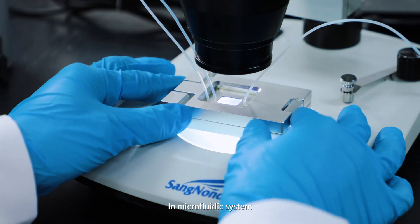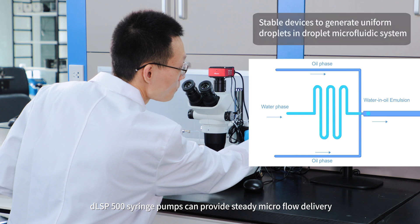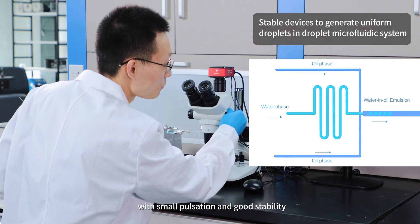In microfluidic systems, the DLSP 500 syringe pumps can provide steady microflow delivery with small pulsation and good stability.